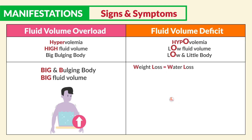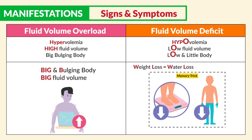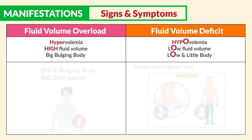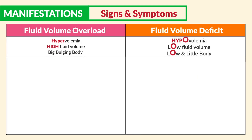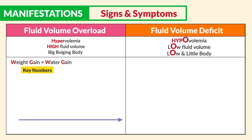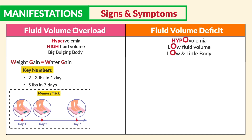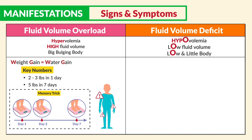We see weight loss as well as water loss — a helpful memory trick for clients with fluid imbalance. On the other side, for fluid volume overload, we see weight gain, meaning water gain. The key numbers to write down are two to three pounds in one day and five pounds in seven days — a very helpful memory trick for clients with fluid imbalances.